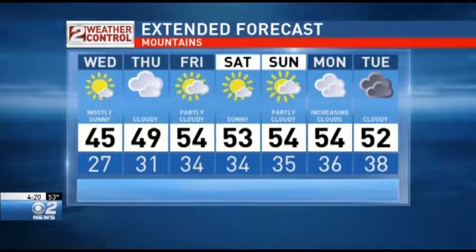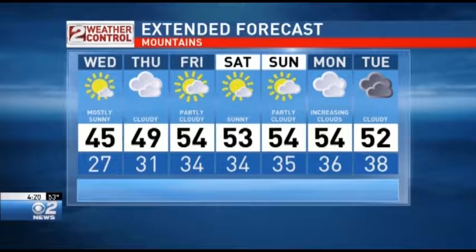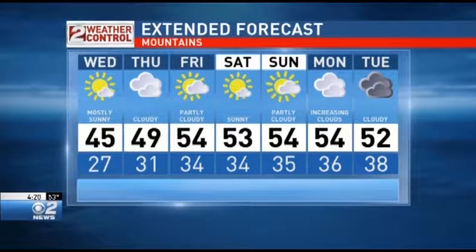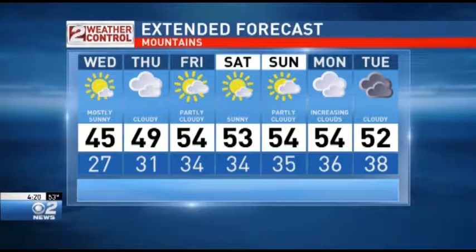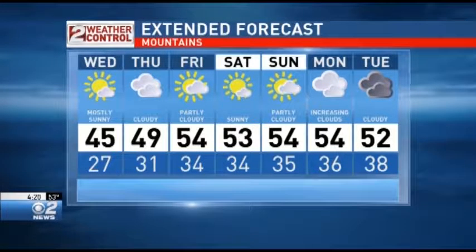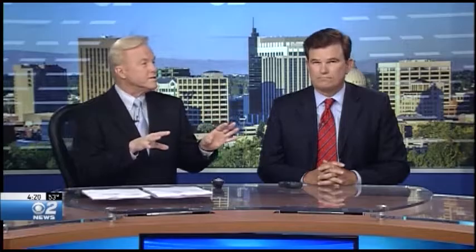Up in the mountains we're going to see mostly clear skies after some patchy morning fog in the valleys, especially Long Valley. Thursday brings cloudy skies, Friday partly cloudy, Saturday and Sunday mostly sunny to partly cloudy, with increasing clouds on Monday and a chance of storminess again around Tuesday of next week. The storms aren't done for a long period of time — the pattern is showing to be conducive to bringing in storms on a periodic basis.